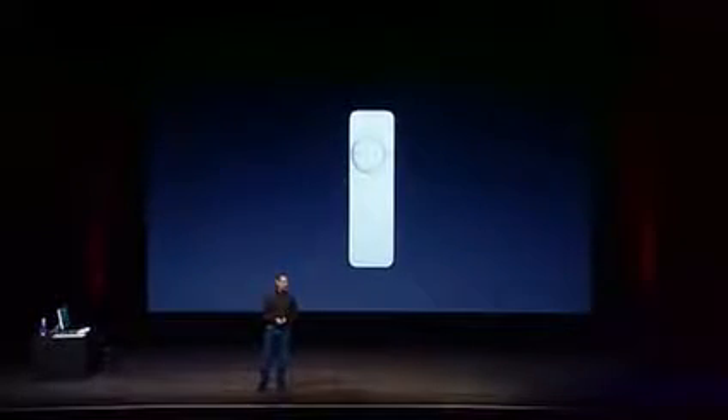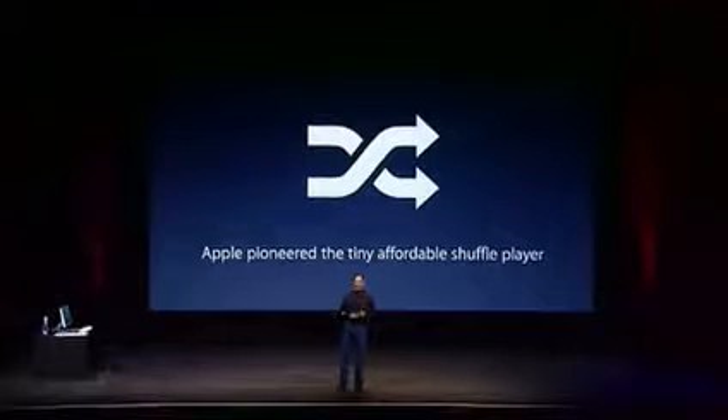Now we have the iPod Shuffle. The iPod Shuffle is really interesting. We pioneered this concept of the tiny affordable shuffle player, and it worked — because I'm very pleased to tell you today that we've sold 10 million iPod Shuffles so far.